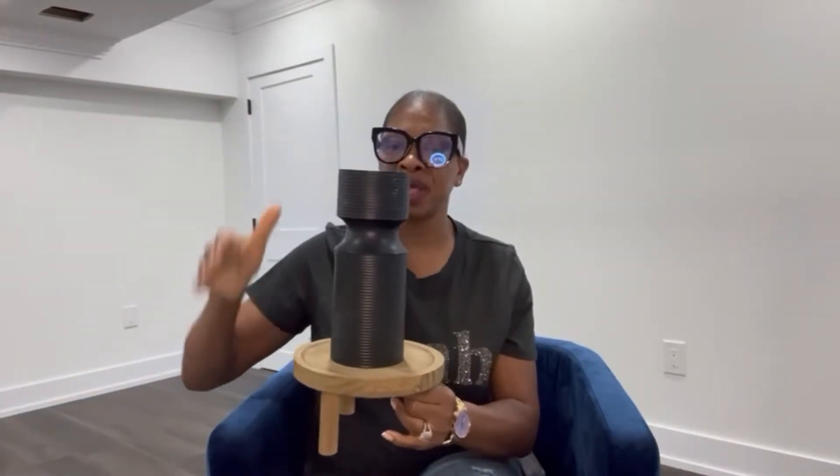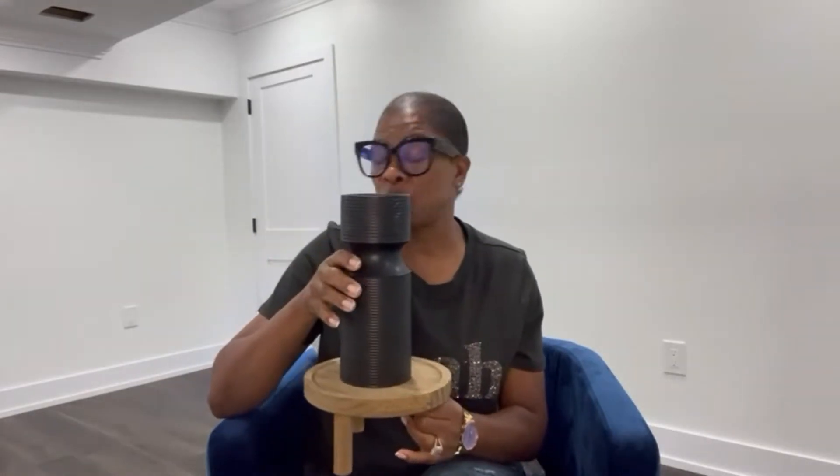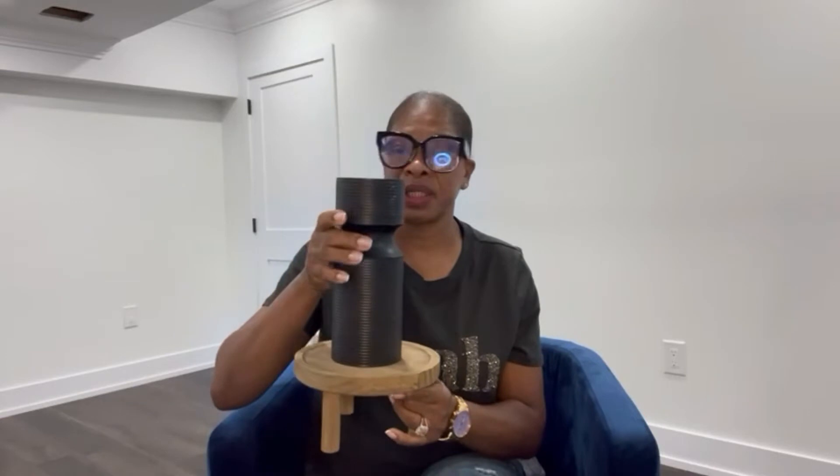This is the little pedestal table I put the candle on — so one can be shorter and one is longer than the other. This is how I styled it and then I put the candle on top. I bought this for $12.99.